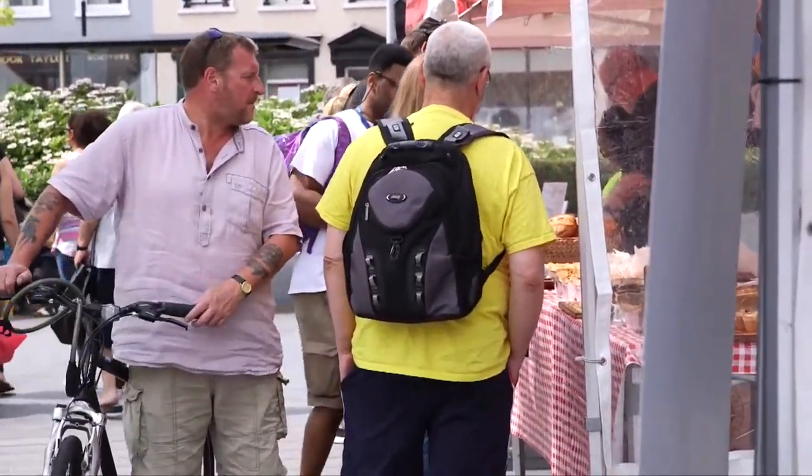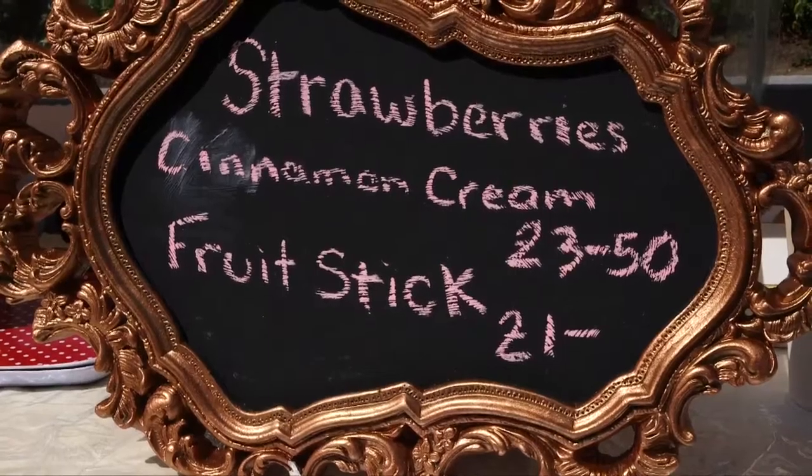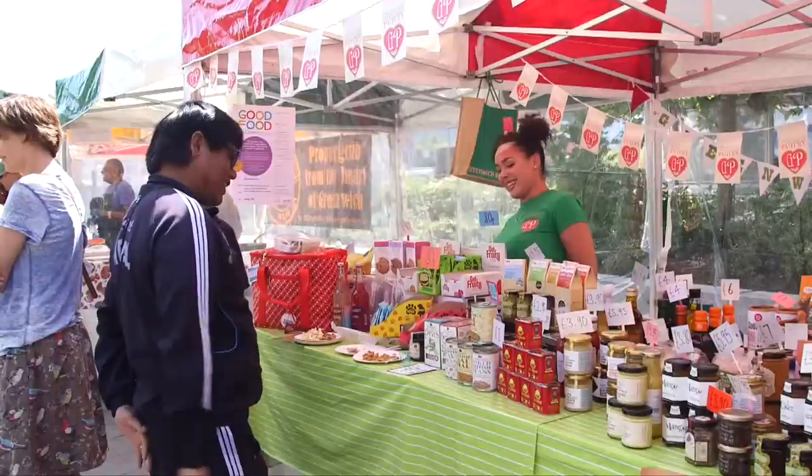We've got a farmers market starting today, we've got this food event, we've got some of London's best restaurants, we've got great fruit and veg markets — so actually I wouldn't want to be anywhere else.